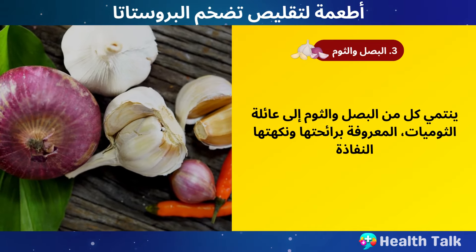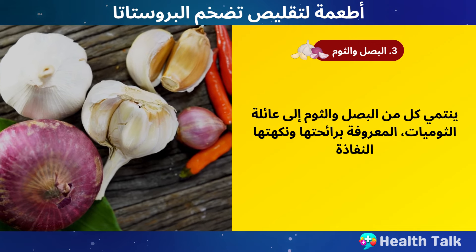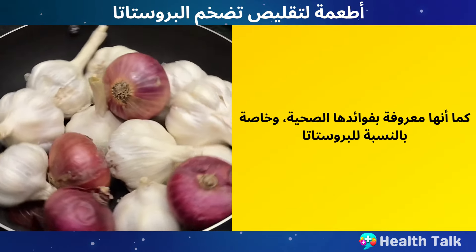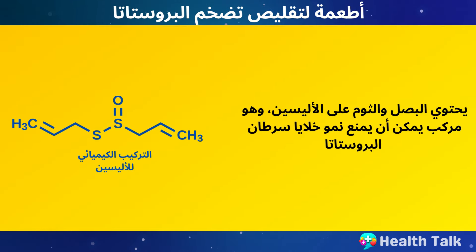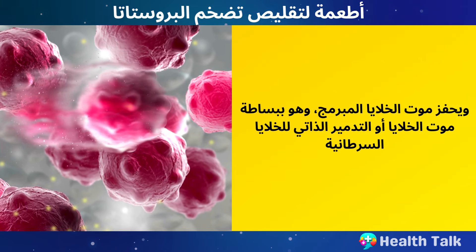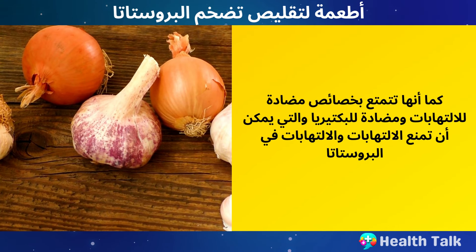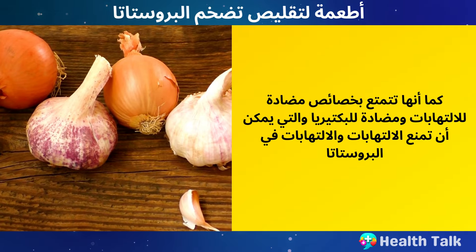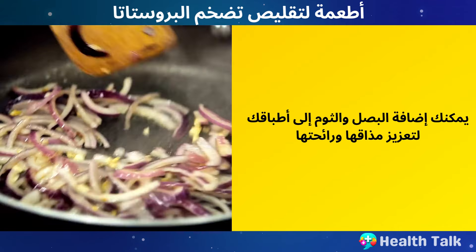Number 3: Onion and garlic. Onion and garlic are both members of the allium family of vegetables, which are known for their pungent smell and flavor. They are also known for their health benefits, especially for the prostate. Onion and garlic contain allicin, which is a compound that can inhibit the growth of prostate cancer cells and induce apoptosis, which is cell death or self-destruction of cancer cells. They also have anti-inflammatory and antibacterial properties that can prevent infections and inflammation in the prostate. You can add onion and garlic to your dishes to enhance their taste and aroma.